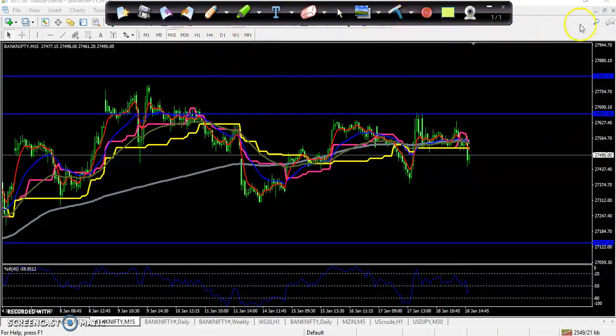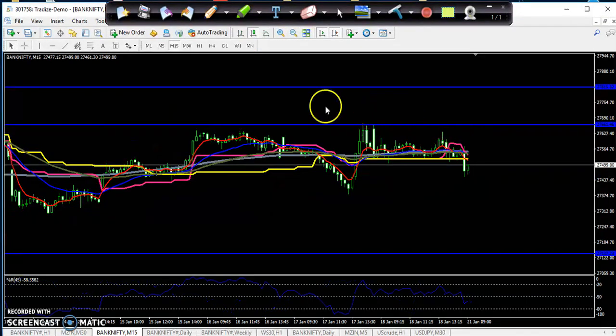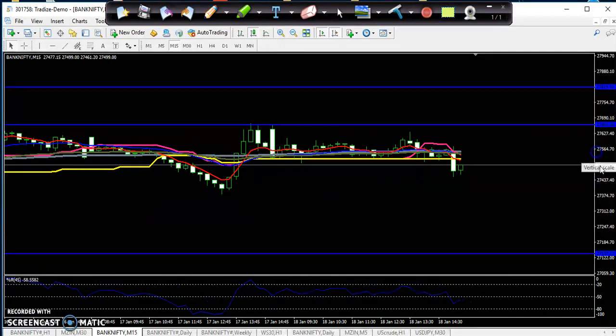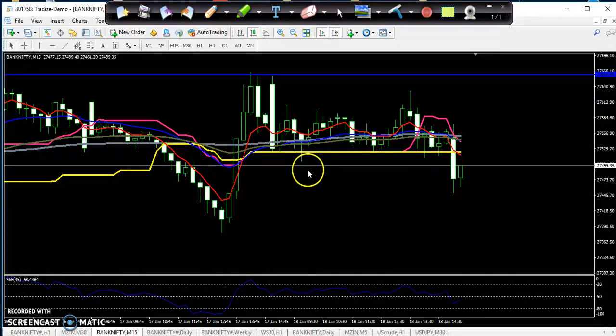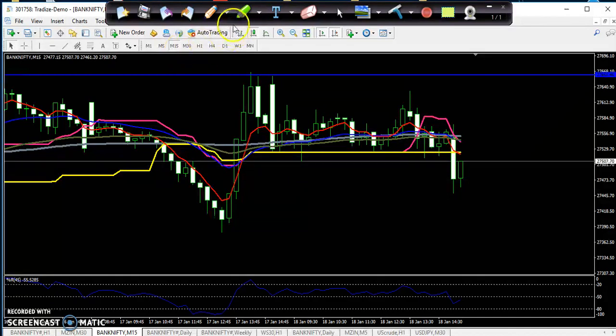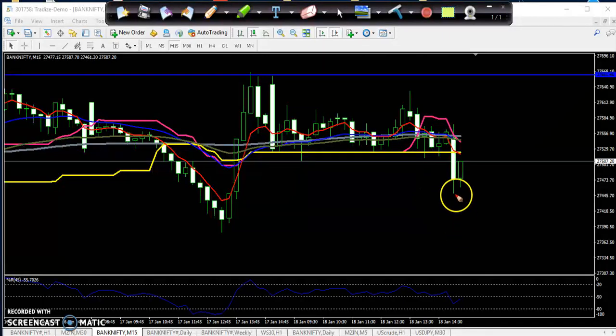For Bank Nifty, let me make it a little bigger. You can see the price is running below this resistance line — they broke this Ichimoku line. So if you are an option trader, you can go for buying a put option.